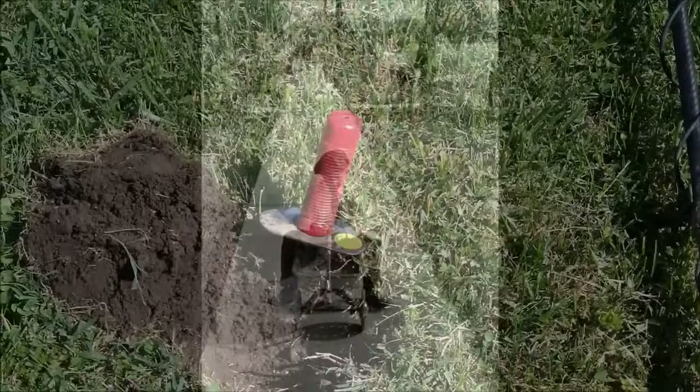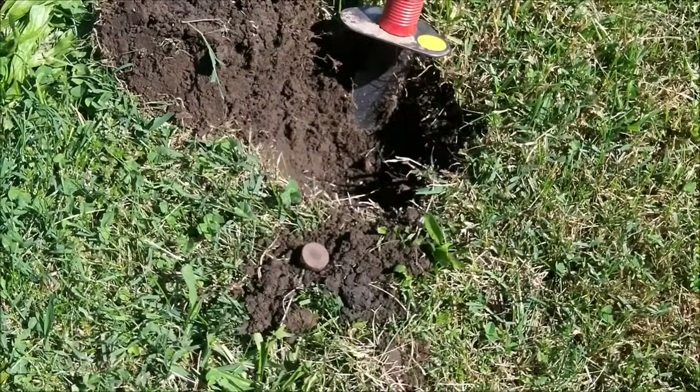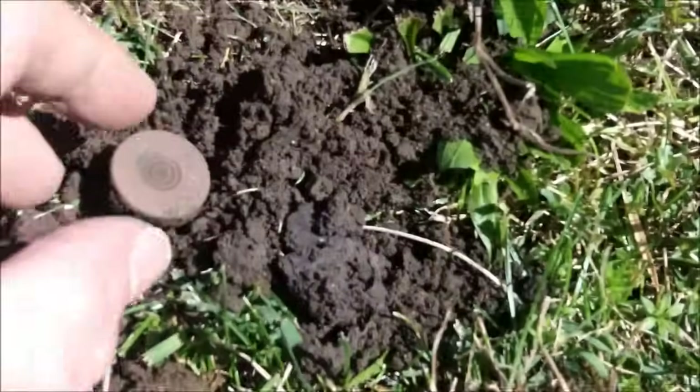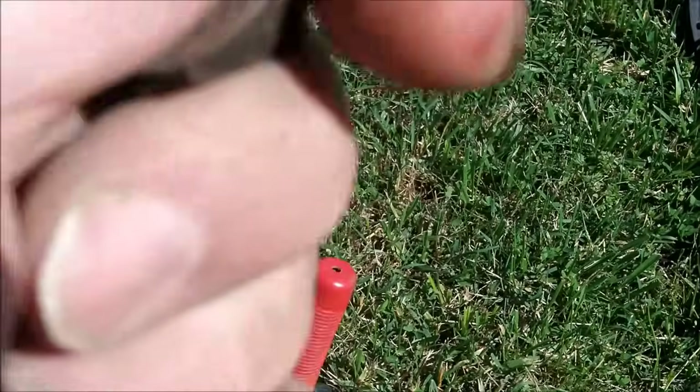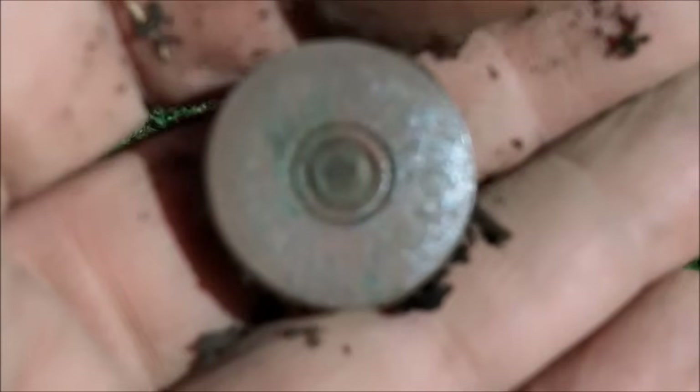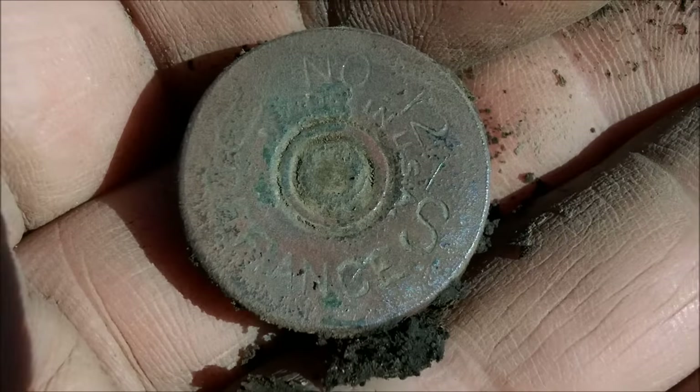Just going along here — got a .32 signal, hoping for something besides a pull tab. And I did get something besides a pull tab: a shotgun headstamp. This one I like — I've dug a few of these in the past. It says U.S., and this particular round was called Defiance. There's nothing more patriotic than having a shotgun shell that says U.S. Defiance. I like it.